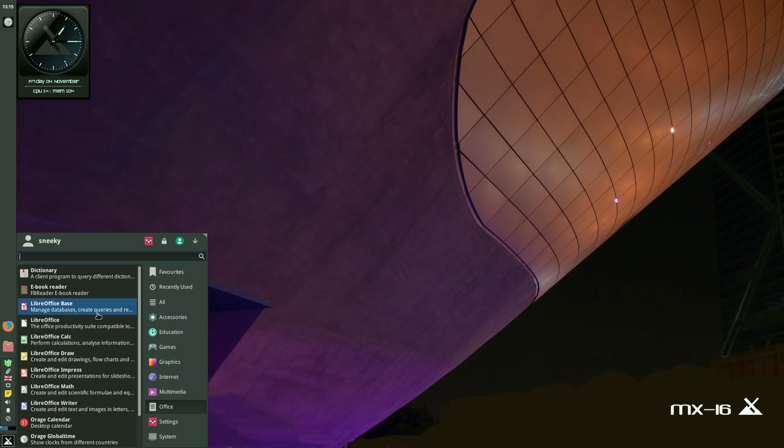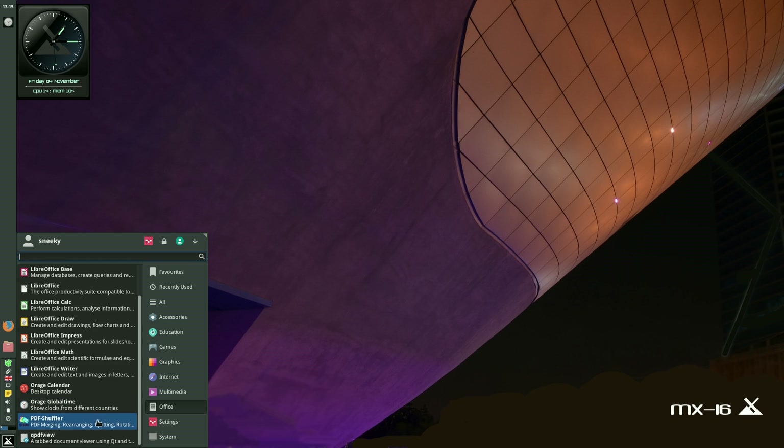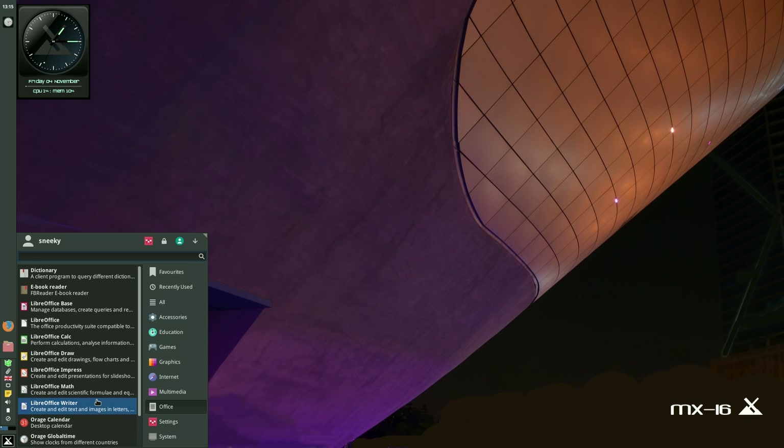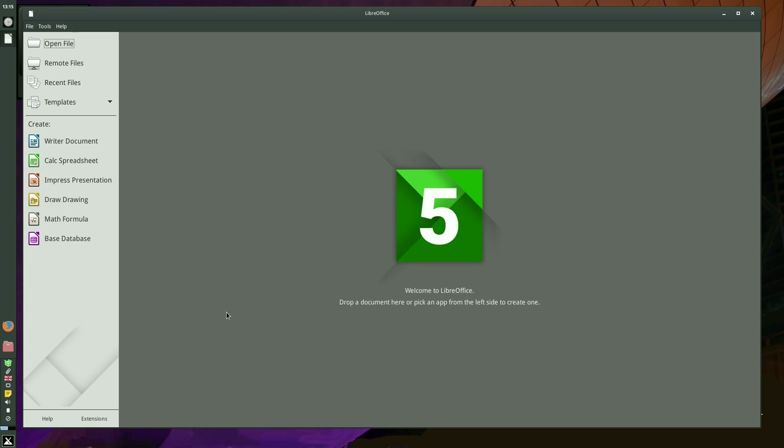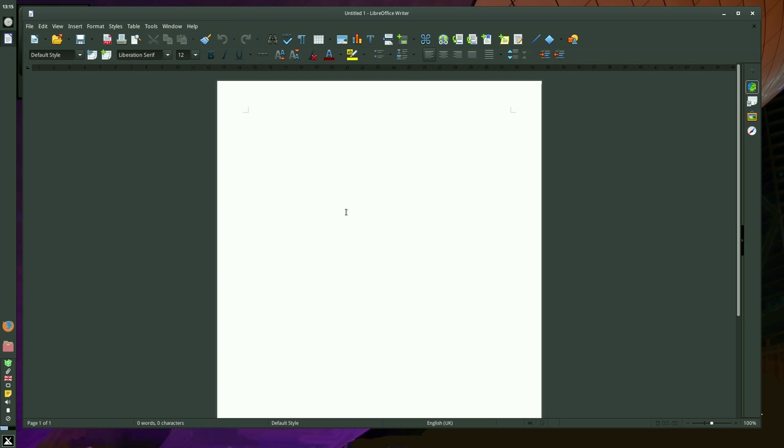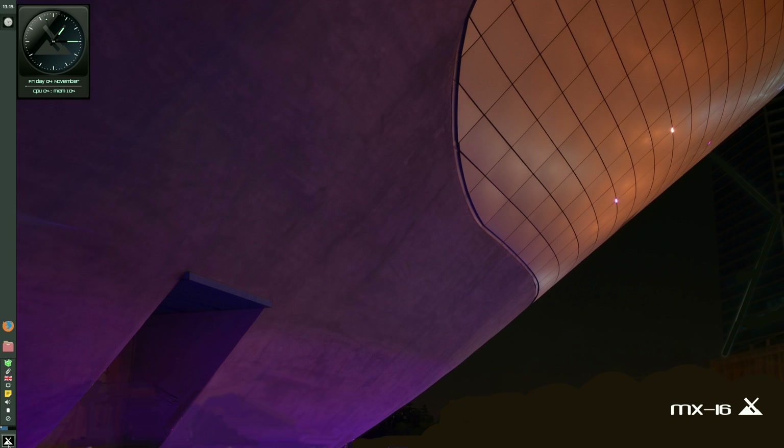Under Office, you get the full LibreOffice suite, and you still get Orage as well, plus PDF Shuffler. There's lots of little stuff here that you wouldn't normally get in a distribution that comes as standard. So we'll boot up LibreOffice 5 — it's taking a bit of time, but it's still there. I'm running the Writer. I might have to change the theme personally, but it does the job, and you've got the full office suite.